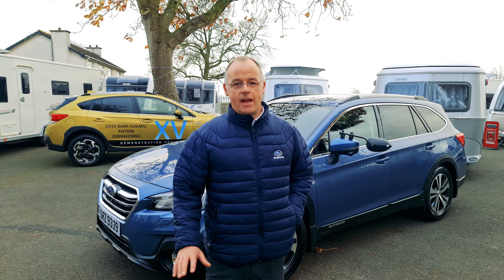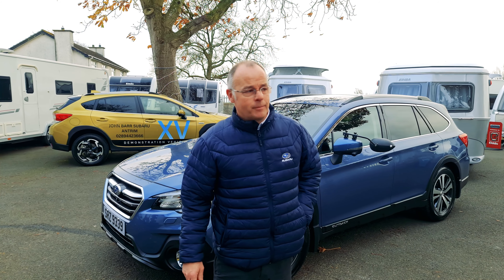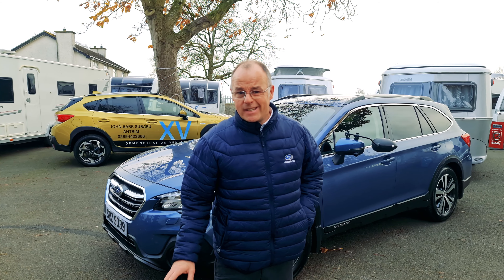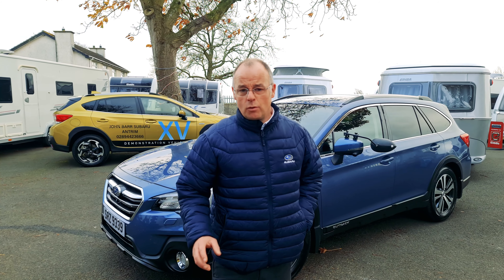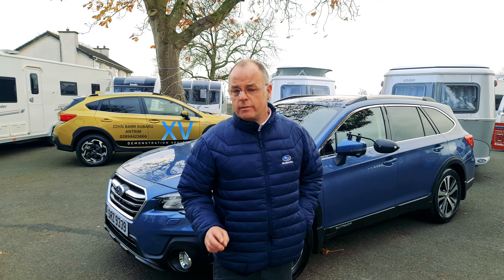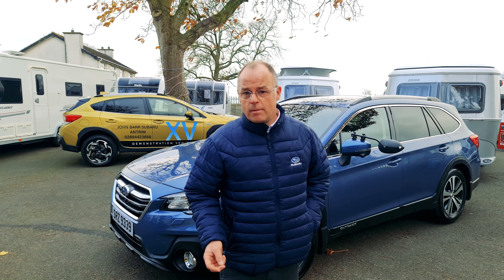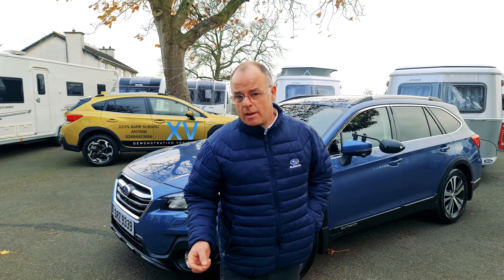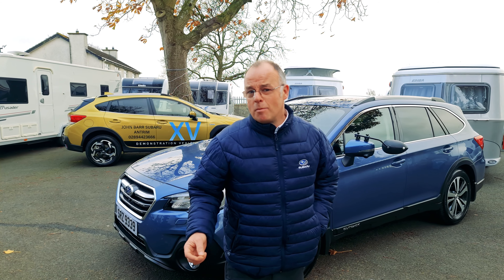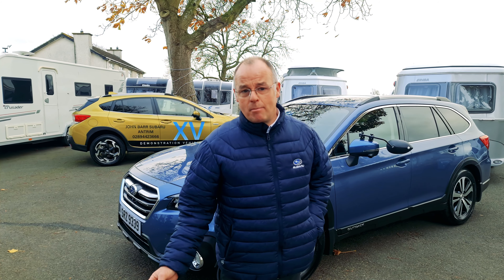So if you like what you've seen today or would like to find out more, contact us at John Barr Cars Antrim on 02894 423 666, or visit the website. Don't forget we have an excellent offer in association with Camping NI — come and test drive a Subaru and you get a free membership of Camping NI for next year. And even better, if you buy a Subaru, you get a free tow bar and electrics if you are a member of Camping NI.